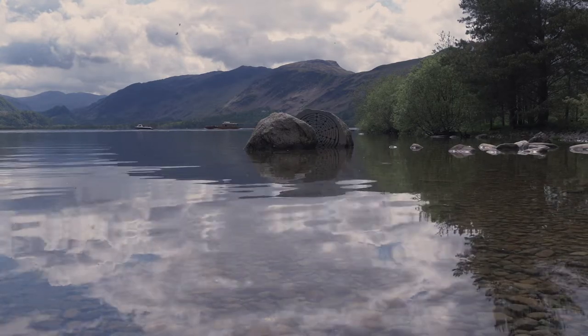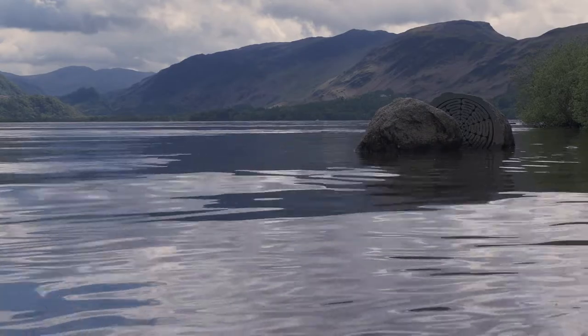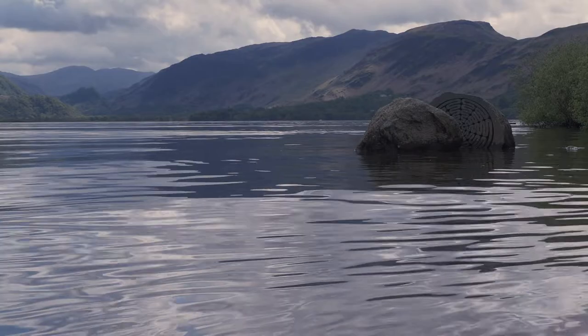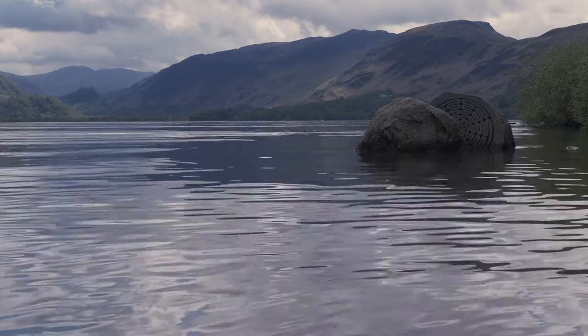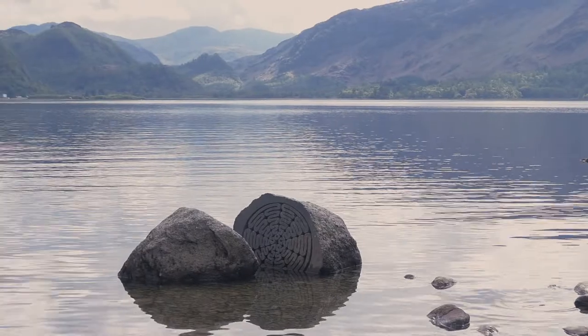For my final shot of the day I'm here with the National Trust Centenary Stone on the other side of Derwent Water. It's a very famous stone that's been photographed many times and it's something I've had on my list for a while. I know it's well done, but it's a well-photographed image that I wanted to add to my portfolio.